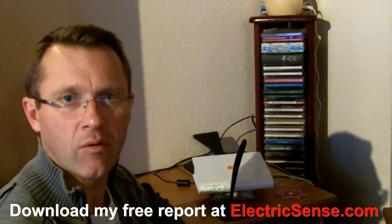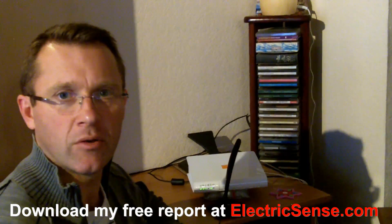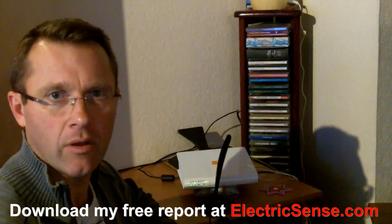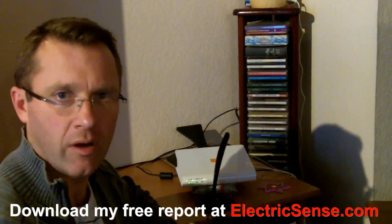Hi, my name is Lloyd from electricsense.com and today I'm going to do a little demonstration for you. I'm going to be explaining about the dangers of Wi-Fi routers.